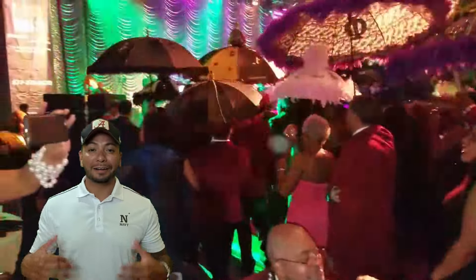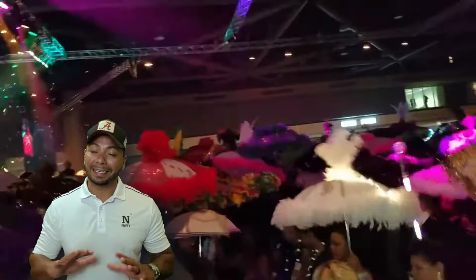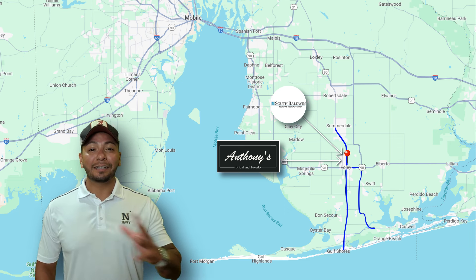Yes, we have Mardi Gras balls here. Mobile, Alabama is considered the birthplace of Mardi Gras in the United States — not New Orleans. So let everybody know. As you continue to go south, you'll run into two of Jess's favorite places.